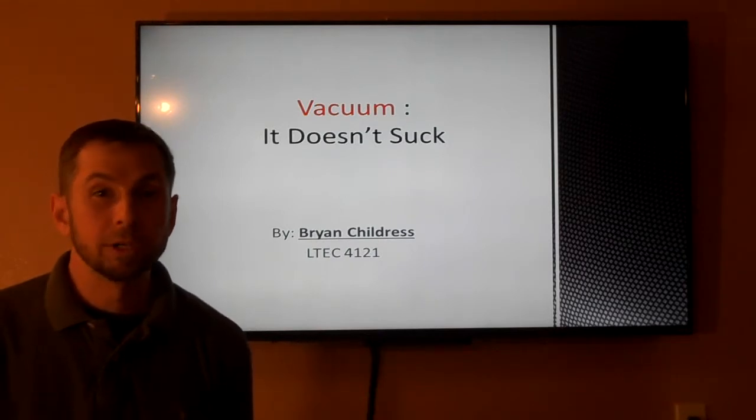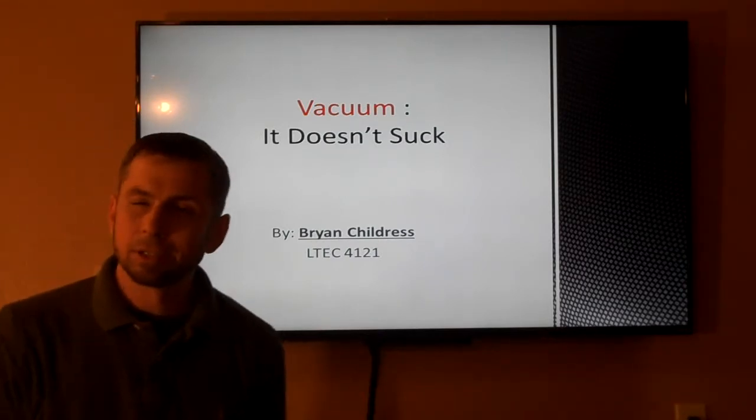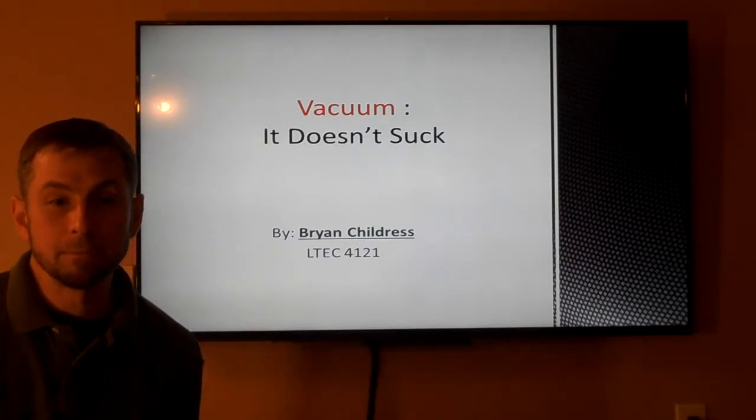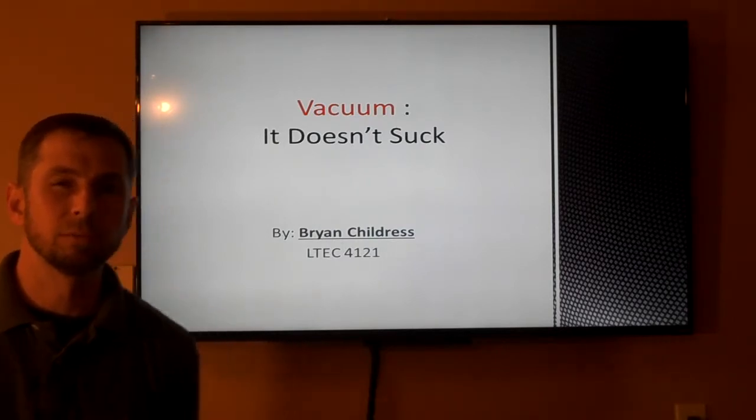Because without it, honestly, we probably wouldn't have this class like we have it. But I've worked in the semiconductor field for over 15 years, and I've loved science for even longer. And I feel vacuum is one subject that everybody should know a little bit more about.